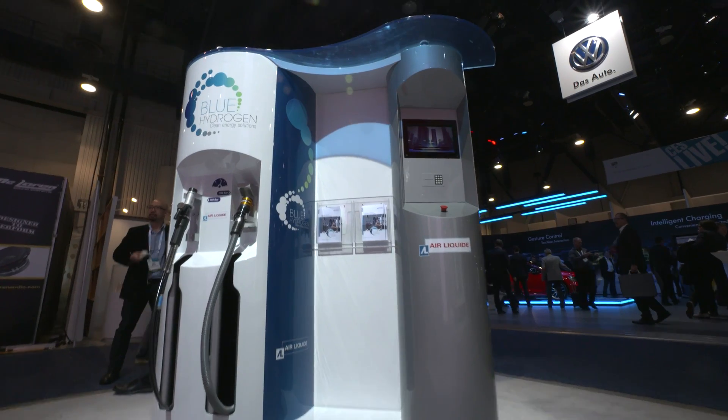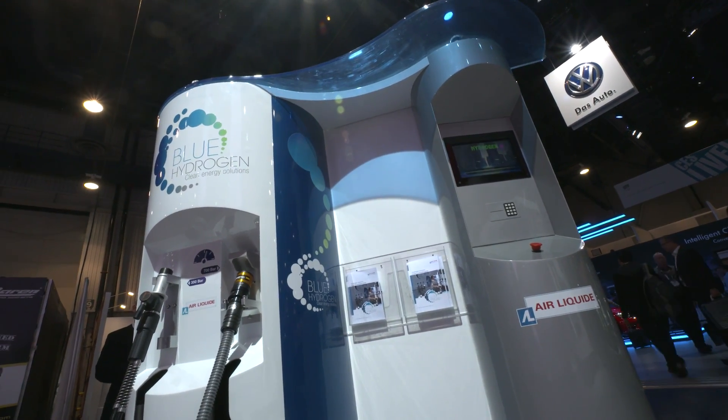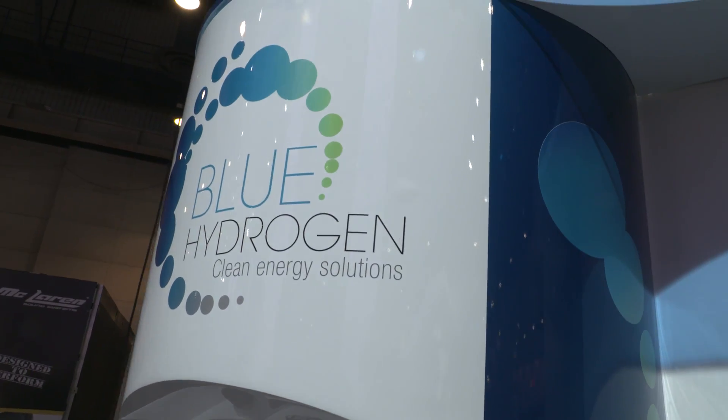Hey guys, I'm Shannon Morse over here at CES 2015 at the Toyota booth. I figured since we're talking about hydrogen and how it works in the cars, I actually wanted to find out more about the stations that we might potentially see across the entire United States and across the entire world. So I'm over here with Aaron Harris. You're the technical director of Air Liquide, one of the companies that might potentially build these hydrogen stations for consumers. So what exactly is blue hydrogen? That sounds very fancy.